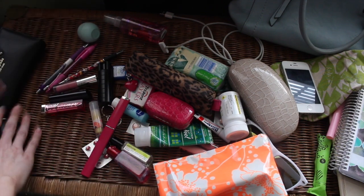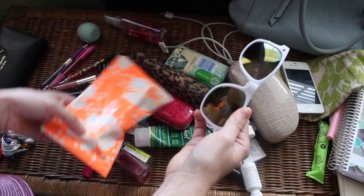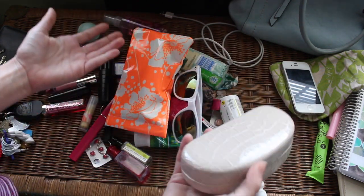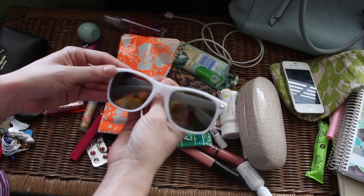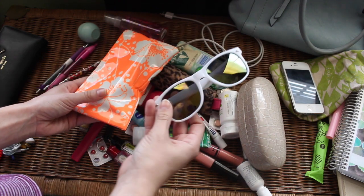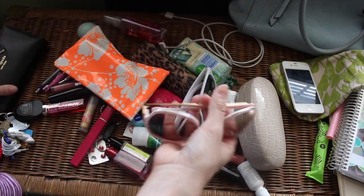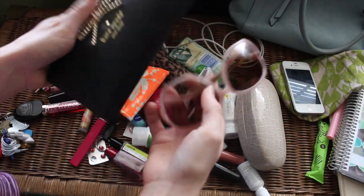You guys are gonna laugh — sunglasses, sunglasses, sunglasses, sunglasses. Why do I have three pairs of sunglasses in my purse? These were from a Scratch Box that I reviewed and I actually like them because they're fun. I might keep these in my car. These are Kate Spade ones I recently got on Haute Look — cheaper than they would normally be and really cute.